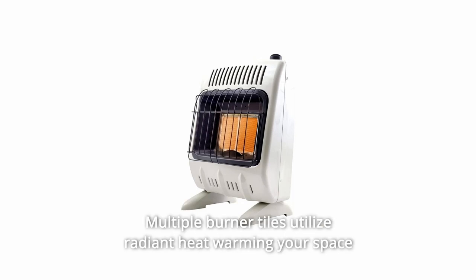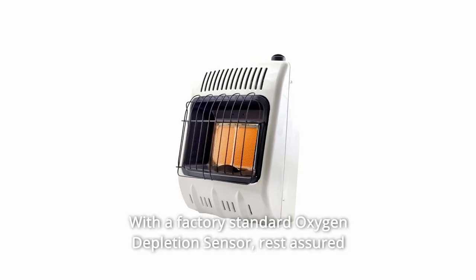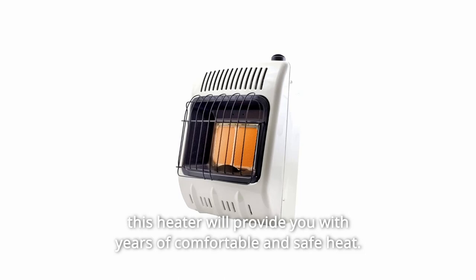Multiple burner tiles utilize radiant heat, warming your space with the power of the sun. With a factory standard oxygen depletion sensor, rest assured this heater will provide you with years of comfortable and safe heat.